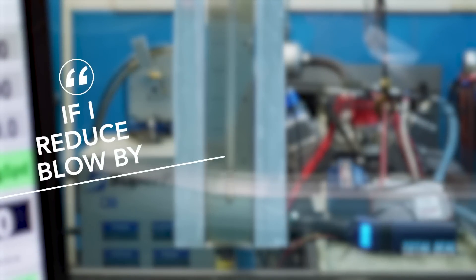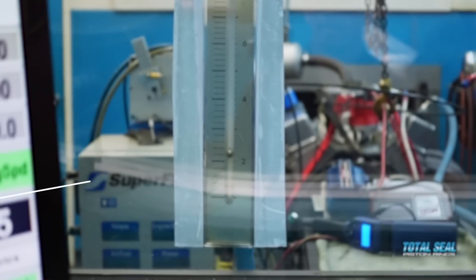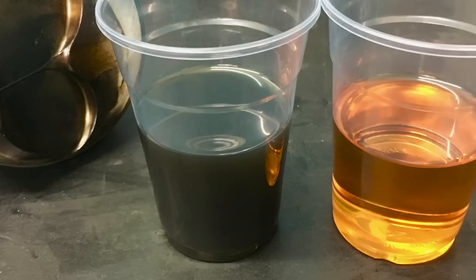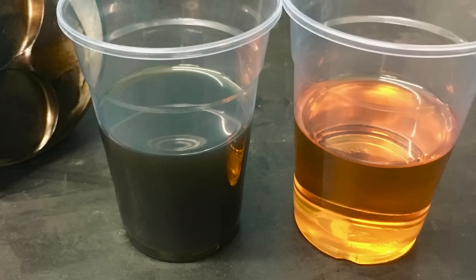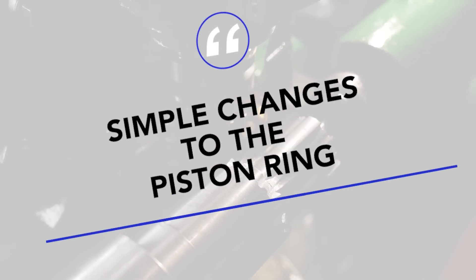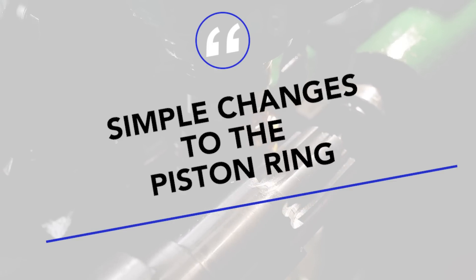If I reduce blow-by in my compressor, generator engines, or fleet vehicles, you extend the oil life. Think about it: if I can reduce my blow-by and therefore increase my oil change interval, how much money does that save? Not only in labor costs, but also in oil costs. Everything's higher these days — gas, oil, all your equipment, all the labor. If I can reduce the amount of maintenance on my equipment just by making some simple changes to my piston rings, who wouldn't do that?